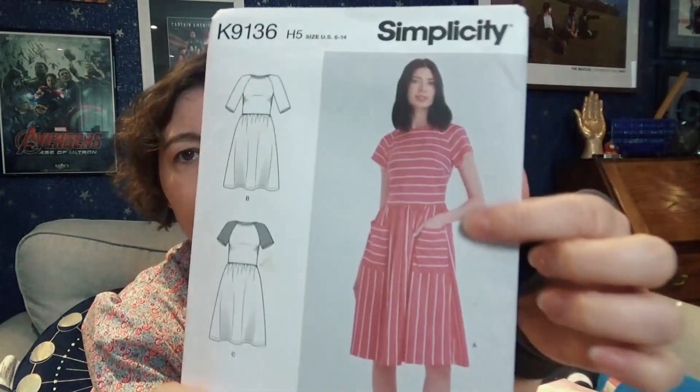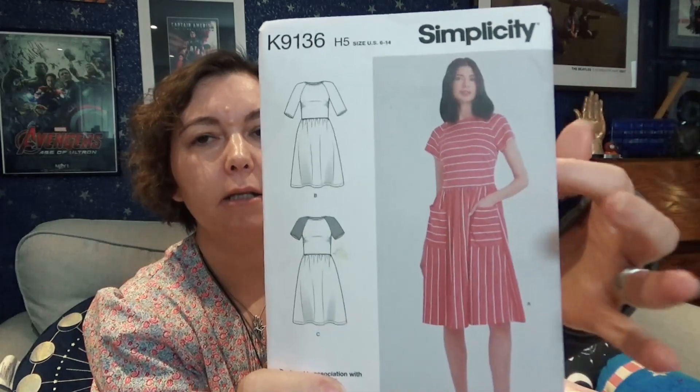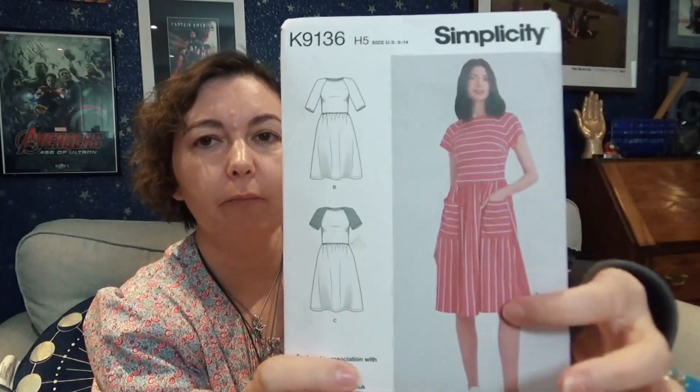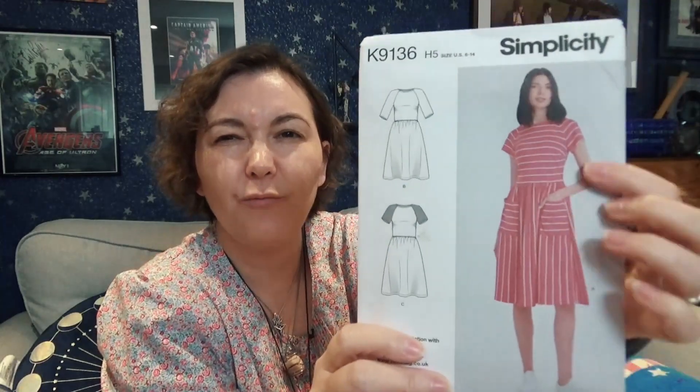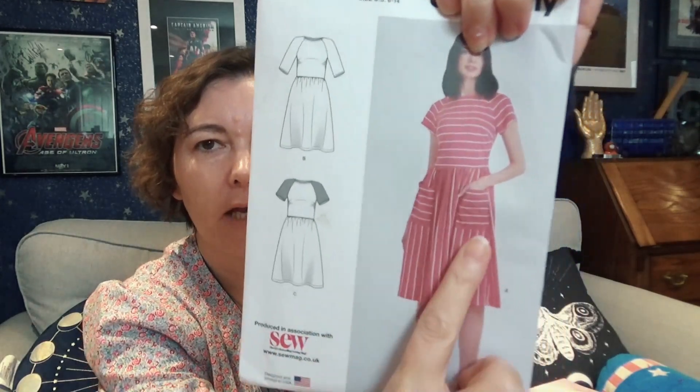The first pattern is Simplicity K9136 — this isn't vintage, but the dress style is perfect for summer. If I can get some really cute material it makes a really pretty dress; it's very 1980s styling. I love the big pockets on the front where you can just throw your phone and stuff in — perfect.